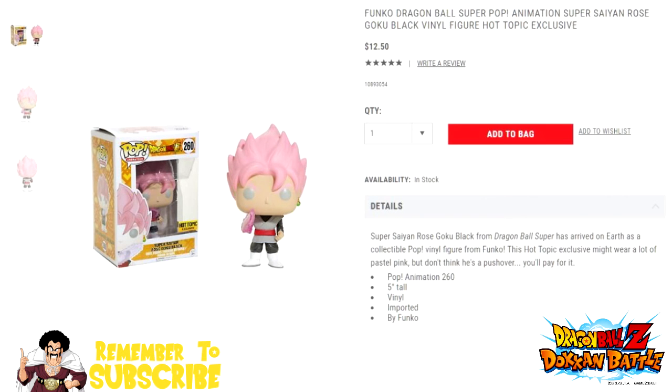They're going for $12.50 a piece on the website, plus shipping and handling. If you're delivering it directly to your house, you pay five bucks for standard shipping and handling. If you get it delivered to the store, you don't pay shipping and handling — I think that's how it works.